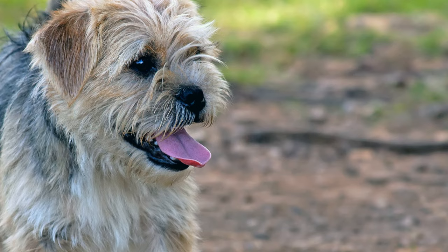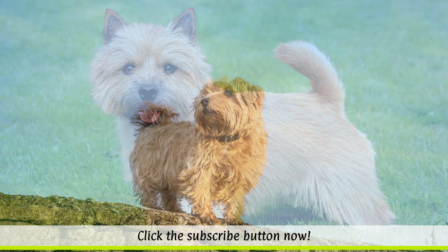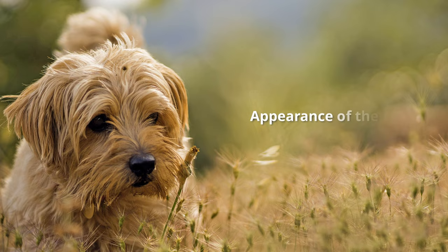At first, the newly created breed was called a Cantab Terrier, a Trumpington Terrier, or sometimes a Jones Terrier, named after the breeder Frank Jones, who began exporting the small dogs to the USA from 1914. In 1932, the first Norwich Terrier club was founded in England, to which both Norfolk and Norwich Terriers belonged. Since 1964, the two varieties have been classified by the FCI as separate breeds.